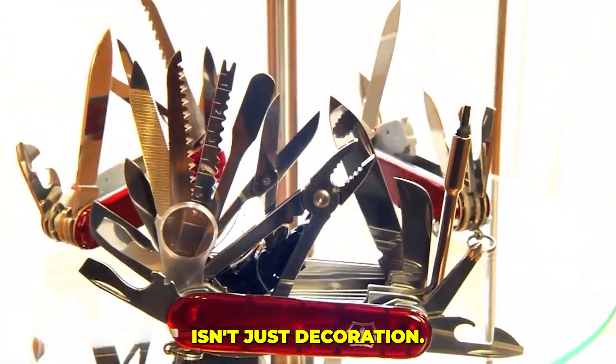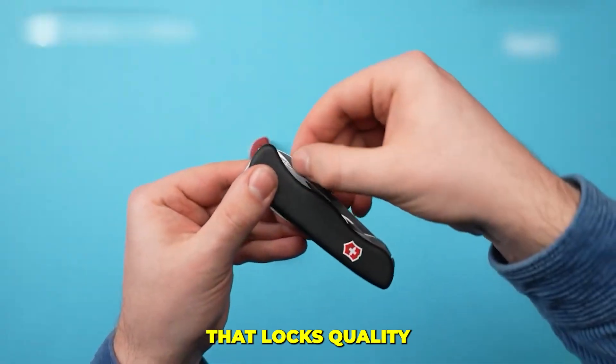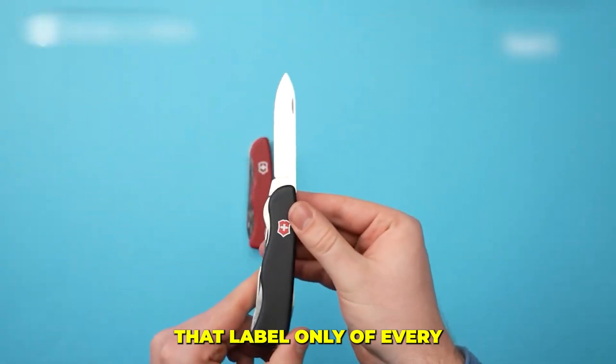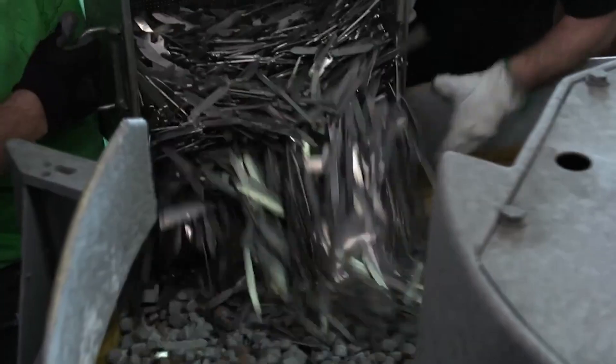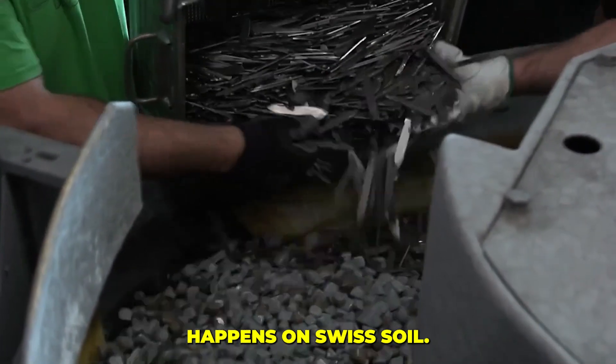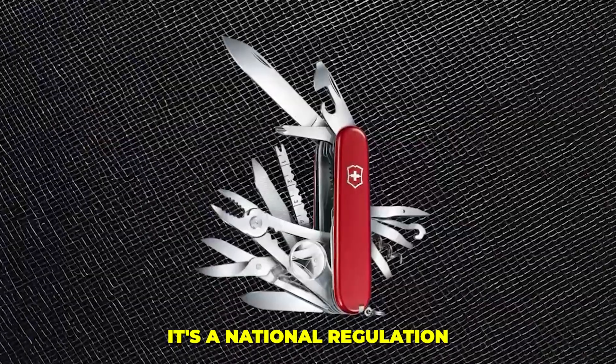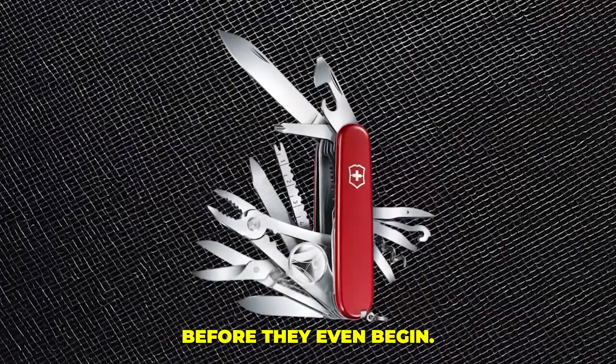That integrity, forged in steel and fire, feeds straight into a bigger layer of protection: the legal and cultural shield stamped on every real knife. The Swiss Made mark isn't just decoration — it's a legal boundary that locks quality in and imitators out. A Swiss Army Knife earns that label only if every critical stage of its life, from shaping the steel to the final inspection, happens on Swiss soil.